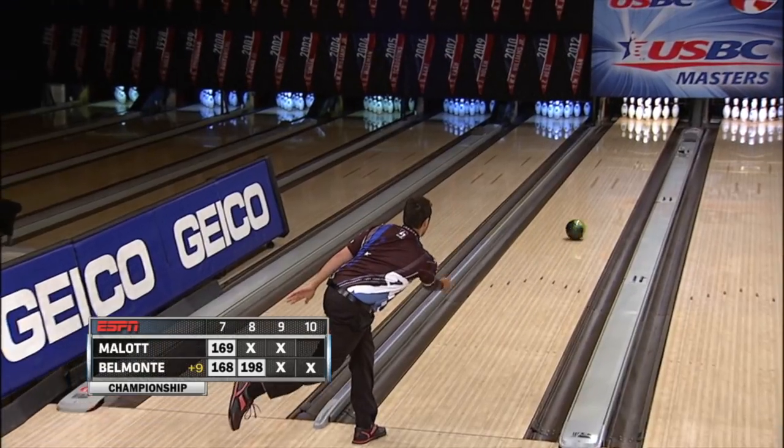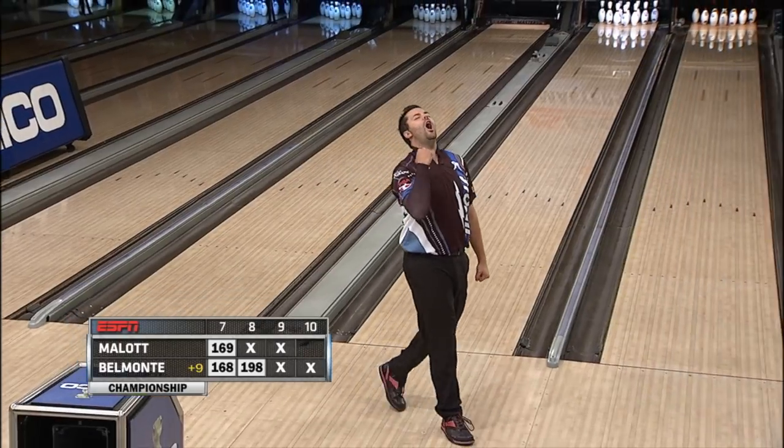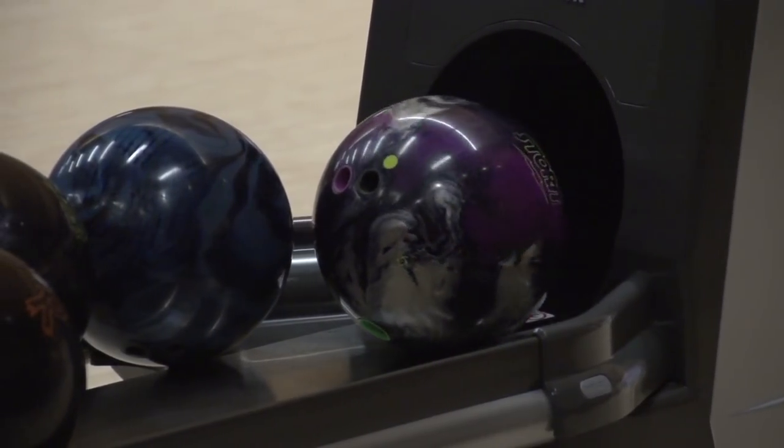Each breakthrough in cover technology led to more hook potential for the bowler. To me, it's just been a natural progression. The manufacturers have been competing against each other, making better and better products to stay either on top or get to the top of the marketplace, and so everything's just been organically created within those competitions.